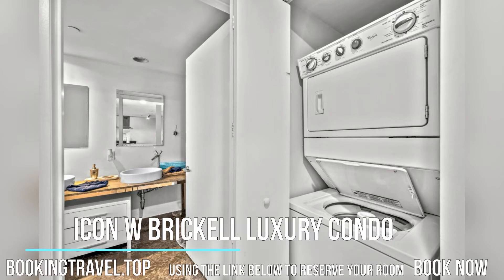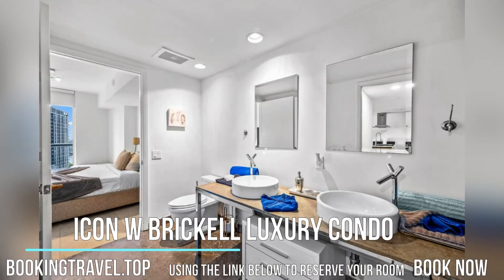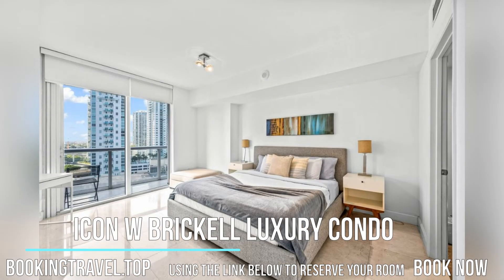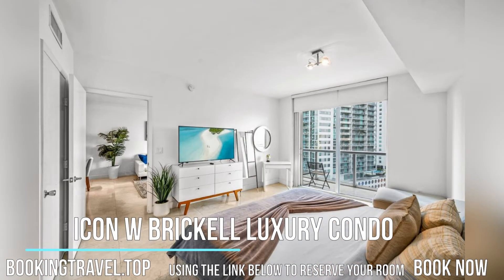Located an 11-minute walk from Bayfront Park, Icon W BrickL Luxury Condo offers an outdoor swimming pool, a bar, and air-conditioned accommodations with a balcony and free Wi-Fi. Book now at the best price guaranteed, using the link below to reserve your room.